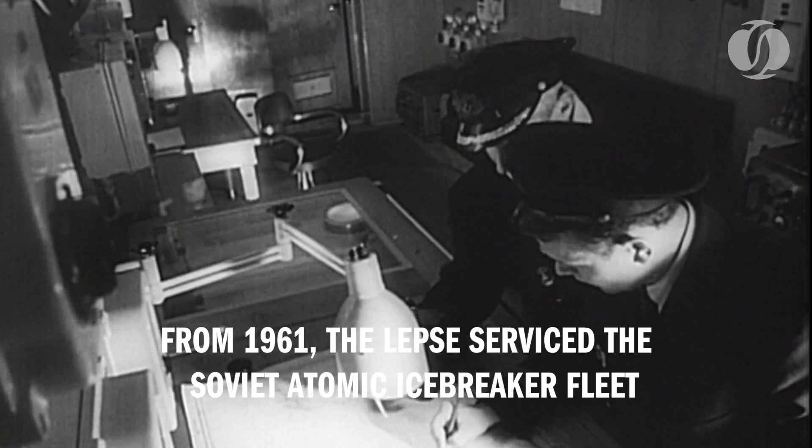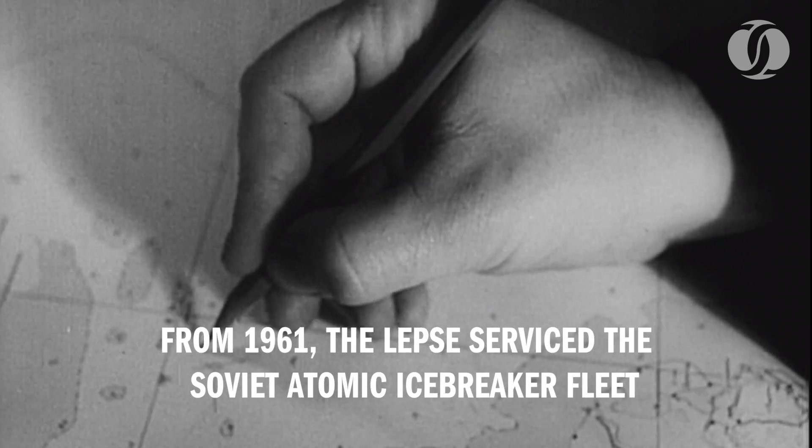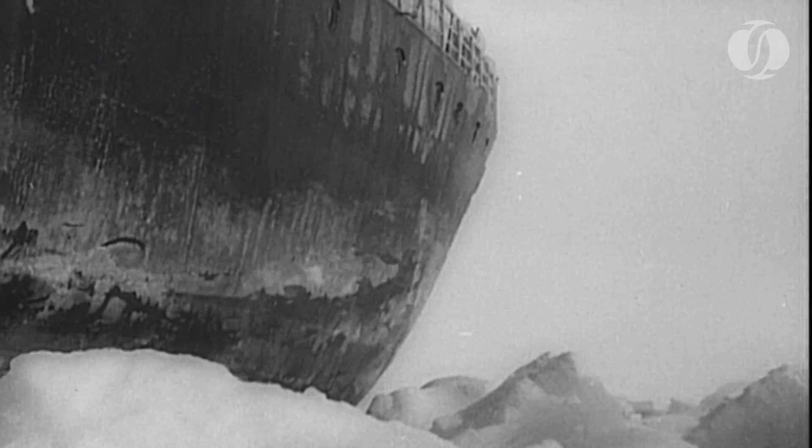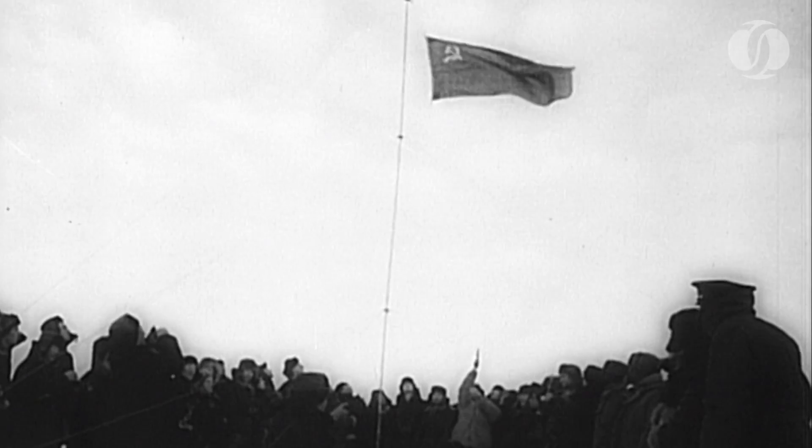Russia's nuclear-powered icebreaker, the Lenin, is on its first mission in the Arctic, helping to establish scientific outposts in the frozen wasteland. Scientists in recent years have been studying conditions in the far north for a variety of purposes.